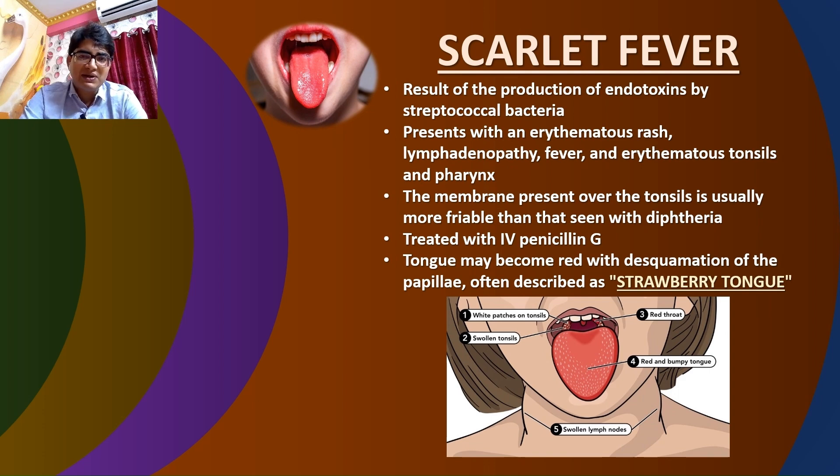Coming to the second complication: scarlet fever. It is caused by streptococcal bacteria that produce streptococcal endotoxins, and it is characterized by symptoms such as erythematous rash, swollen lymph nodes, fever, and redness of the tonsils and pharynx. The membrane covering the tonsils is typically more fragile compared to that seen in diphtheria. Scarlet fever is usually treated with intravenous penicillin G. Additionally, individuals with scarlet fever may experience a red tongue with shedding of the surface papillae, often likened to a strawberry tongue.